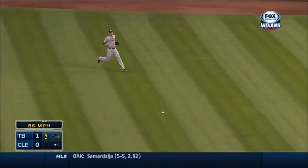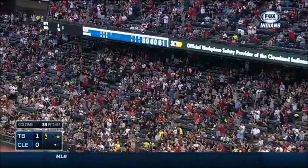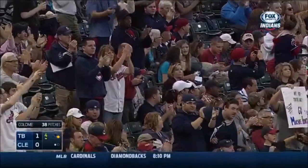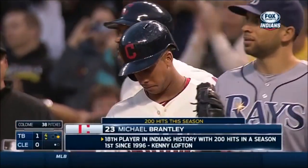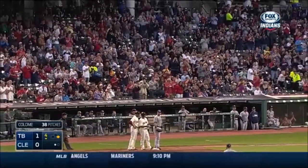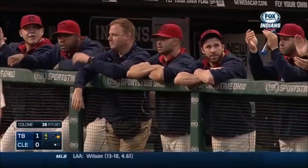There's Michael Brantley — his 200th hit of the year. Yes, sir. Good for him. What a special moment for Michael Brantley. Just puts the capper on an incredible season. Just the 18th player in this franchise's history, and the first to do it since his old teammate Kenny Lofton. Very cool. Nicely done.